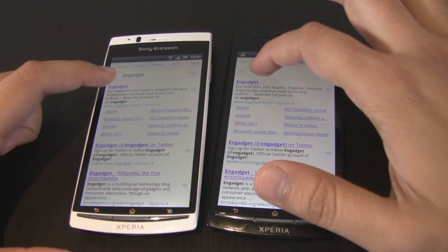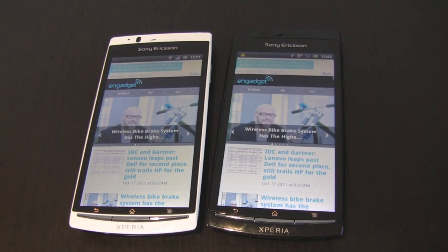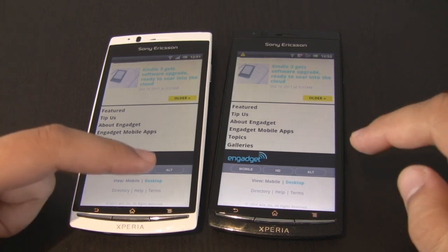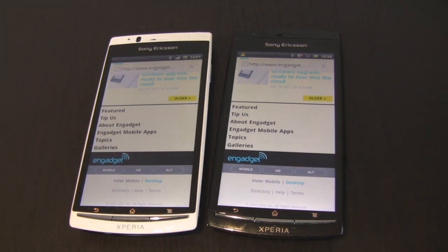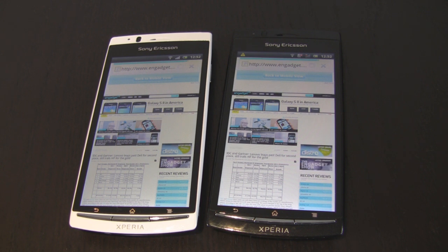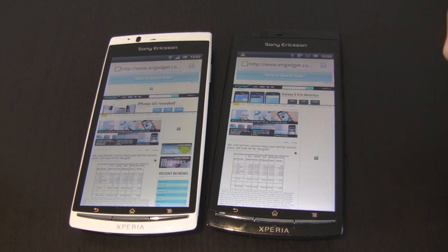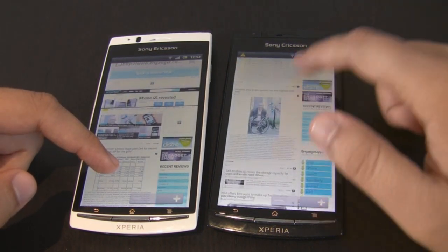Now let's load up a more complex site such as Engadget and we'll try and see which one loads quicker. Let's load up the mobile version for both handsets and just go to the desktop version at the bottom and we'll see which one loads quicker. Once again we'll try and do it at the same time. Both seem to be very much neck and neck. The Arc S is done and the Xperia Arc is still finishing loading — and it's just done now. So basically there's very little in it between both.